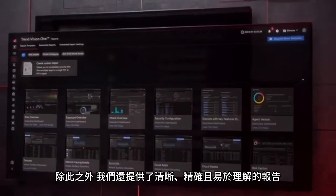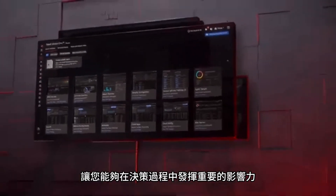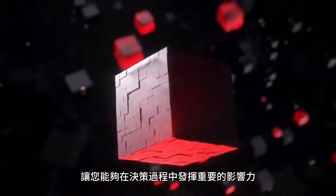What's more, clear, precise and understandable reports are built in so you can be a force of influence on the decision makers.